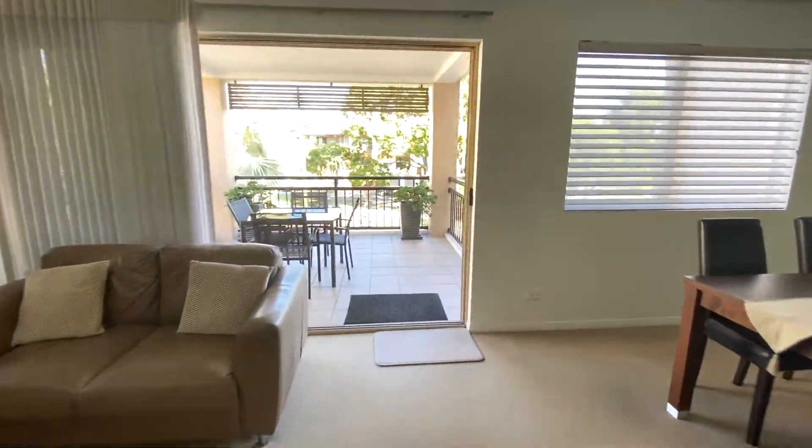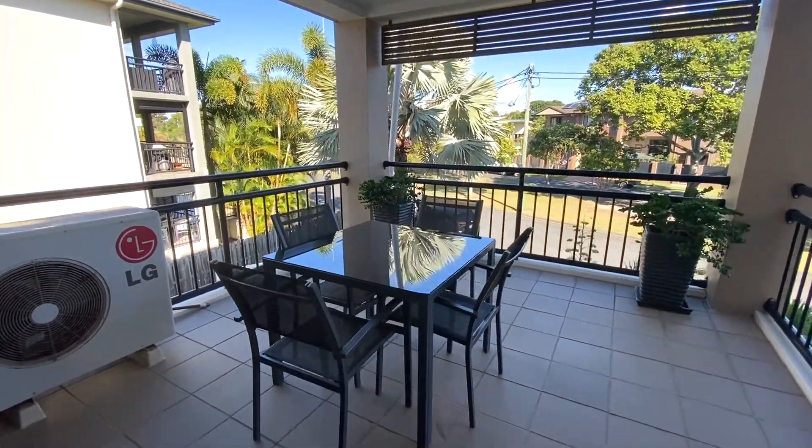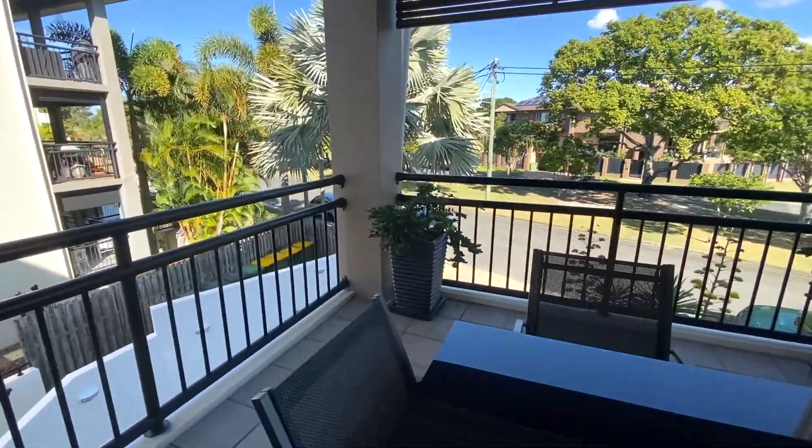The lounge and dining area opens right out to the large balcony where you can entertain your family and friends, or sit back and enjoy the sunny views.